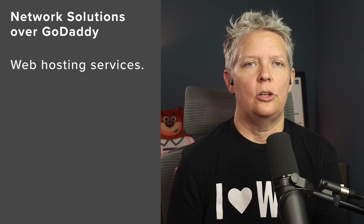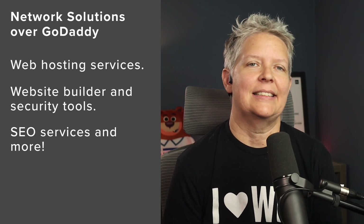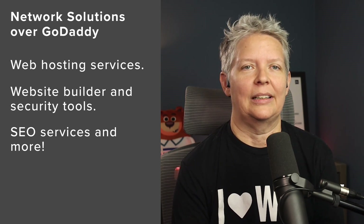Aside from domain registration, Network Solutions also offers a wide range of services including web hosting. You can do website builder, website security tools, SEO services, and more. As a business owner, they offer everything that you need to get up and running quickly.